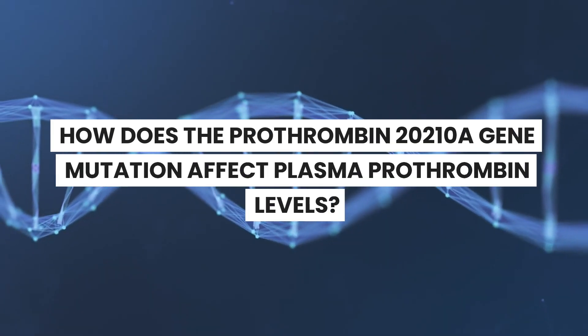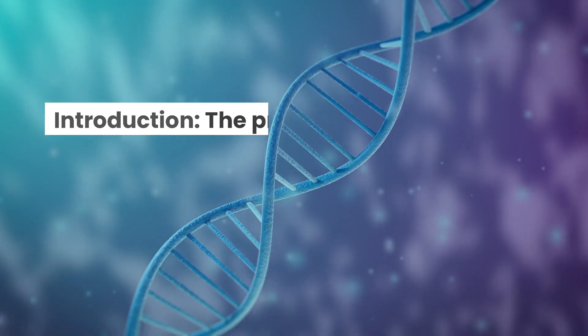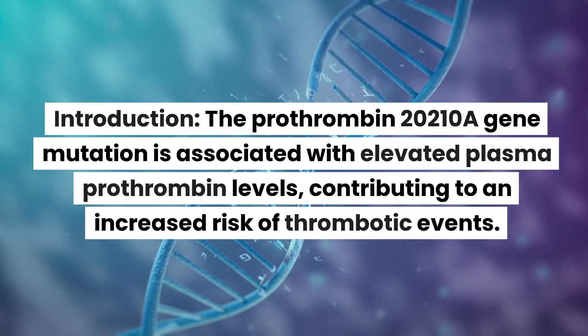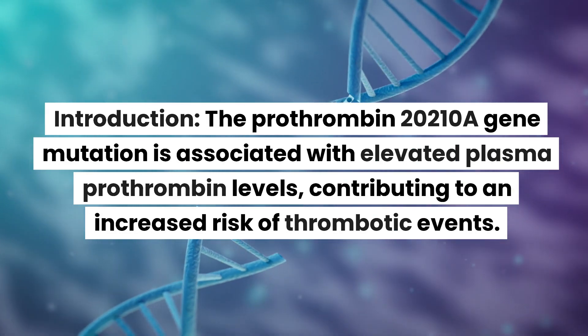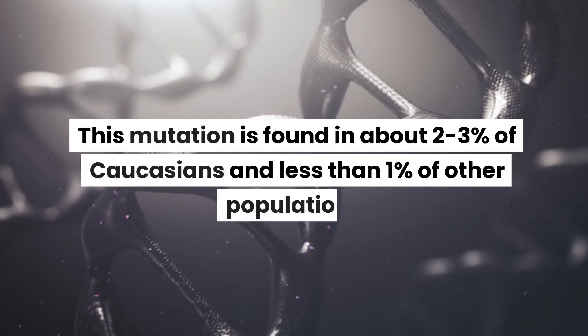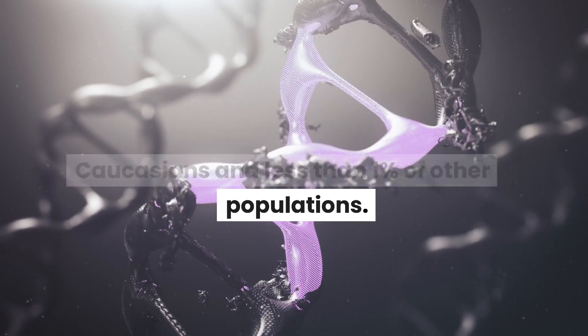How does the prothrombin 20210A gene mutation affect plasma prothrombin levels? The prothrombin 20210A gene mutation is associated with elevated plasma prothrombin levels, contributing to an increased risk of thrombotic events. This mutation is found in about 2-3% of Caucasians and less than 1% of other populations.